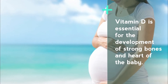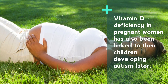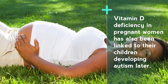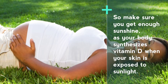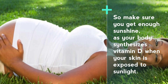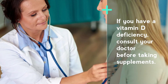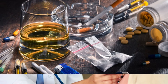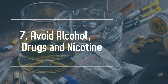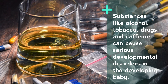Number six: get some sunshine. Vitamin D is essential for the development of strong bones and heart of the baby. Vitamin D deficiency in pregnant women has also been linked to their children developing autism later. So make sure you get enough sunshine, as your body synthesizes vitamin D when your skin is exposed to sunlight. If you have a vitamin D deficiency, consult your doctor before taking supplements.